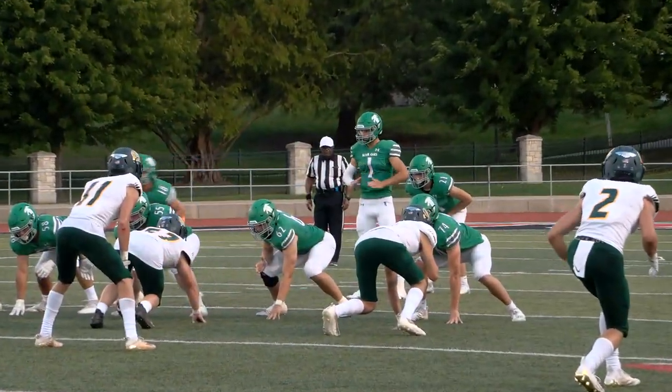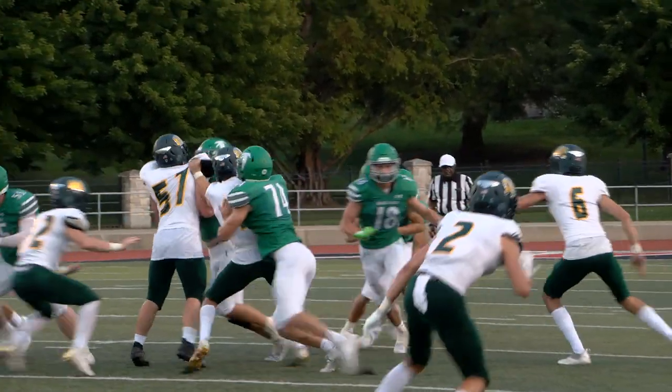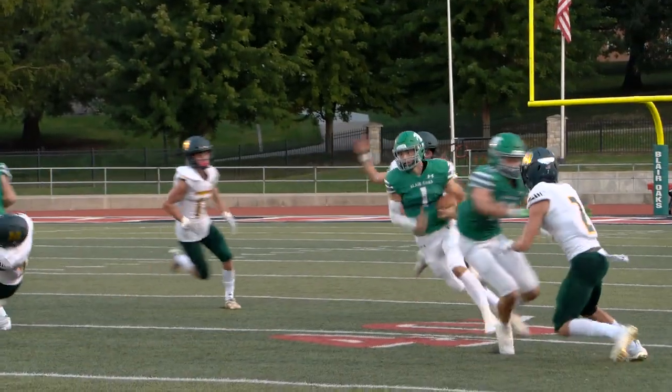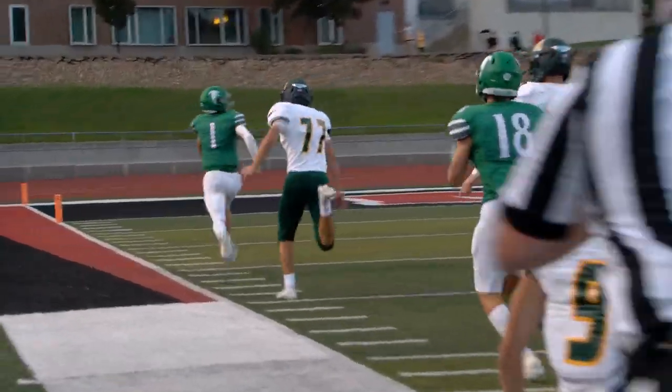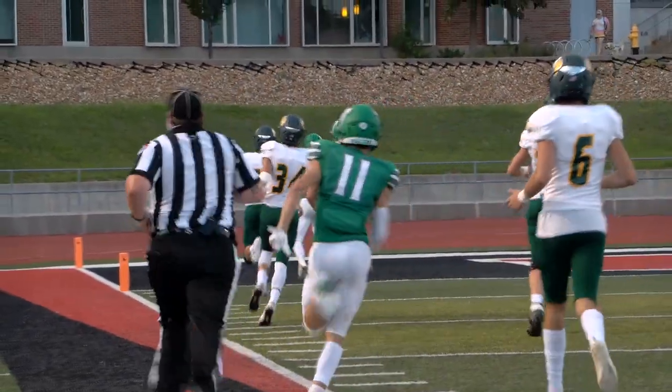Blair Oaks leads 14-7. Hare on first down — he's going to keep it himself around the left side. He's got running room. 50, 40, 35, 30, 25, 20 — runs the sideline. Touchdown, Falcons!